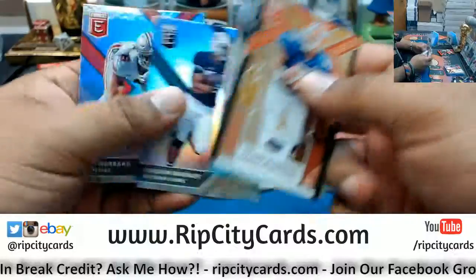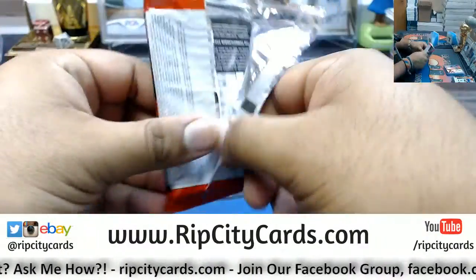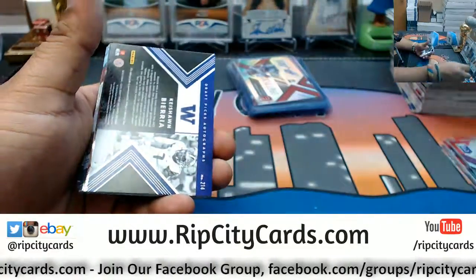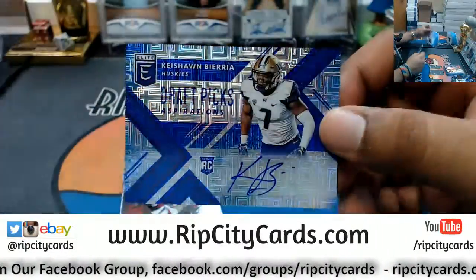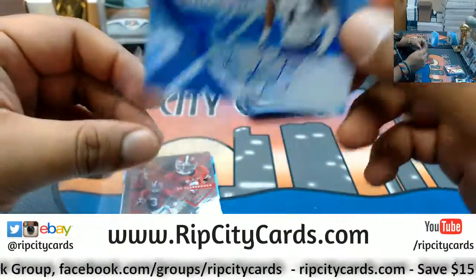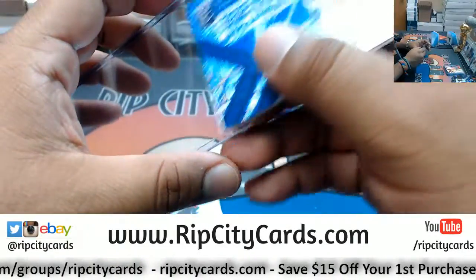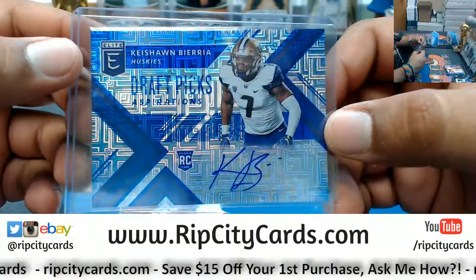Last pack — give me a Saquon or a Baker baby, something big! What do we got? We have Keyshawn Beria number to 30, the autograph. Funky looking card. And Keyshawn — the crazier the names are spelled or pronounced or whatever, the higher likelihood they have of being a baller, so his chances are high.